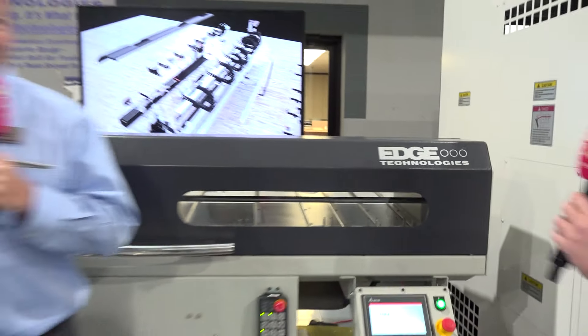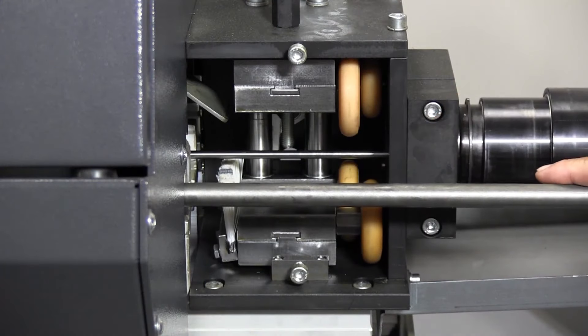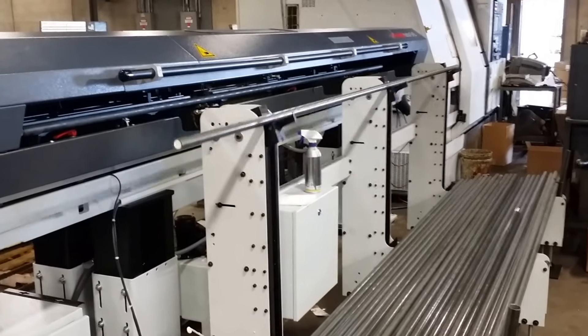Edge Technology is one of my favorite technologies to talk about, and Rick is one of my favorite people to talk with. You and I get on camera a lot. We talk about the technology, we talk about how simple it is to use a bar feed — whether it's high mix or low mix, whether it's a long bar feed or a short bar feed — and how easy it is to load.